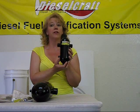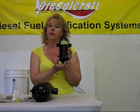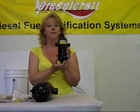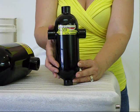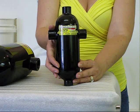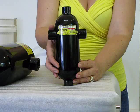Dieselcraft manufactures various sized purifiers to accommodate any equipment. Our purifiers are sized based on horsepower, which determines the flow rate. Our 3x8 purifier is rated for engines less than 175 horsepower or 240 gallons per hour maximum flow.